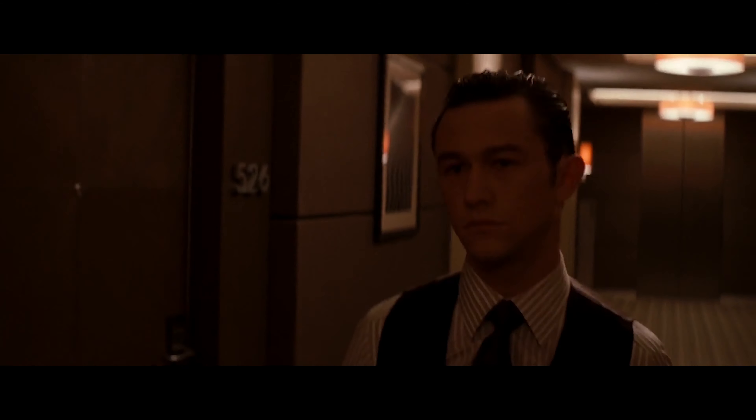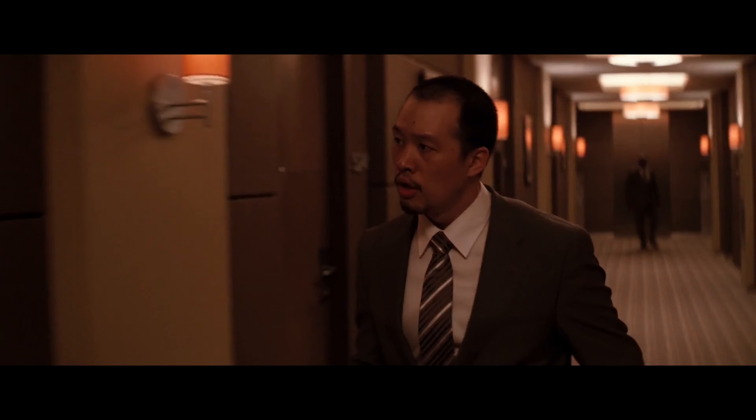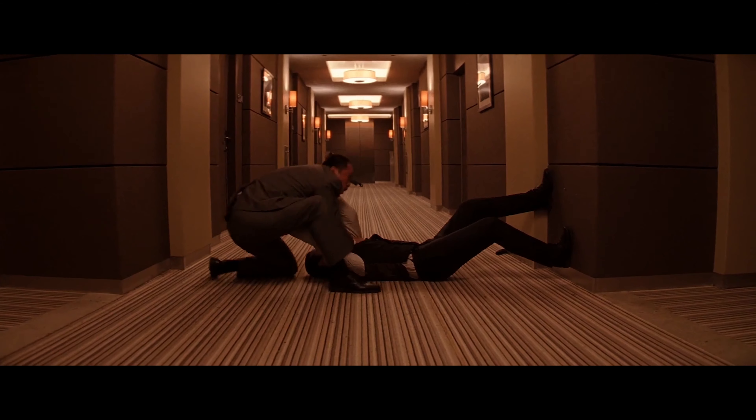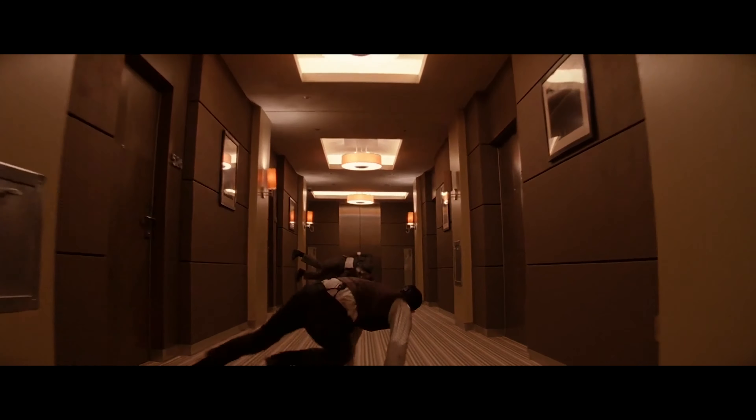Another unique and exciting fight scene that comes to mind is Joseph Gordon-Levitt's hallway fight scene in Inception. Christopher Nolan made clever use of combining zero gravity and instability to add flavor to a fight scene that otherwise would have been a generic shootout in a hallway.